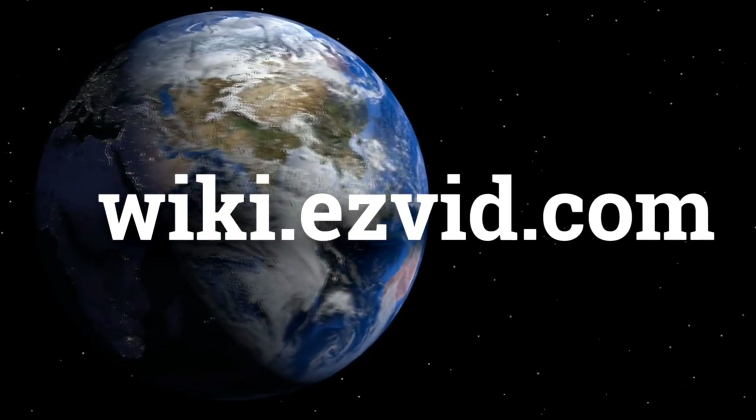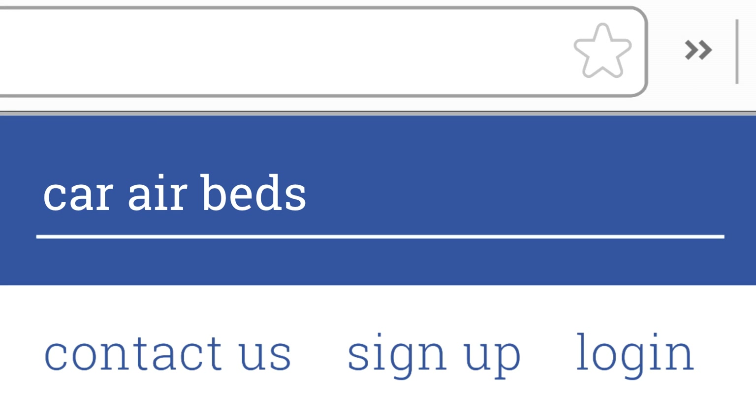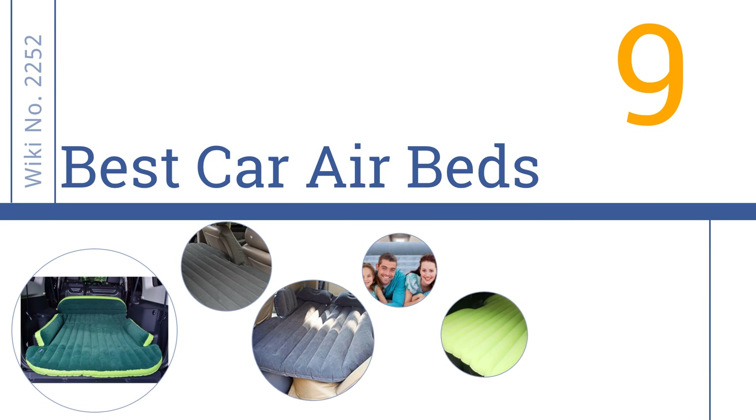wiki.easyvid.com — search EasyVid Wiki before you decide. EasyVid presents the 9 best car airbeds. Let's get started with the list.